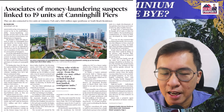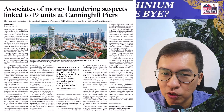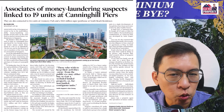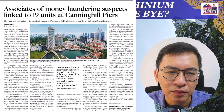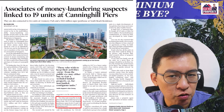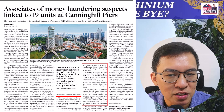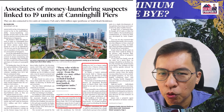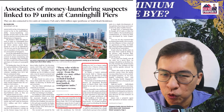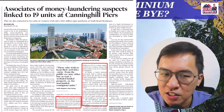Most recently, as reported in the Business Times, BT journalist Jesse Lim wrote an interesting article on associates of money laundering suspects linked to 19 units at Kenring Hill Pier. In that article, it also mentioned how some of them have been buying luxury condominiums in Singapore, from Gramercy Park to South Beach Residence and others.